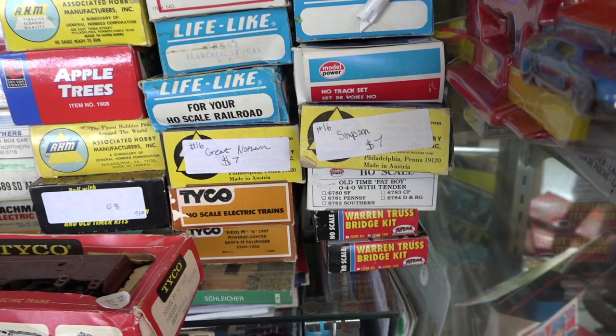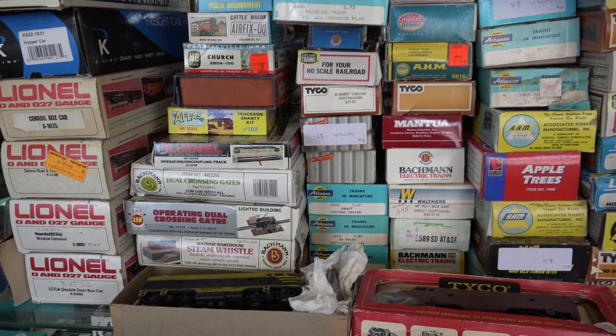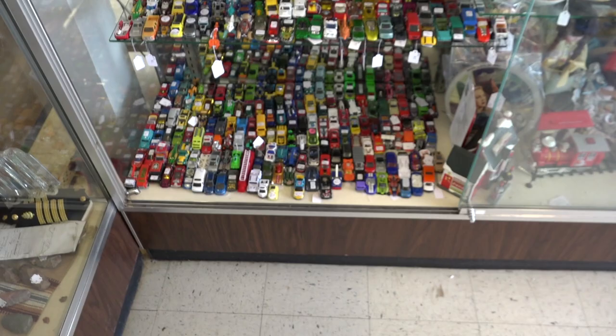Moving up, here are all of my boxed HO-scale items, with a few O-gauge ones as well. These are more of my nicer cars — my Athearn, AHM, and Roundhouse pieces, with some Tyco and other less expensive cars thrown in as well. Here's my boxed O-gauge items, mostly Lionel, with an odd K-Line car thrown in there. Here's a neat engine I got a few months ago — I have an AA set of it. It's a custom painted Athearn pair, still waiting to find someone that wants that paint scheme.